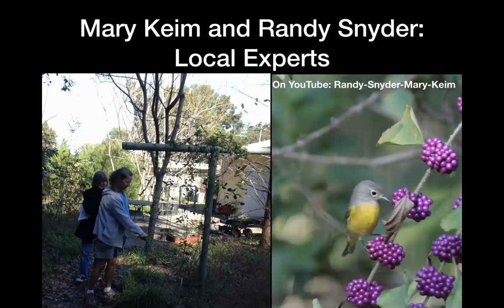I want to introduce Mary Kime and Randy Snyder, local bird experts and naturalists. They have a great yard for plants for birds and don't put out bird seed at all — they have all the plants and they have great birds. This is a Nashville warbler, not an easy bird to get. They have a video that Mary made which you can find on YouTube by searching Randy-Snyder-Mary-Kime.